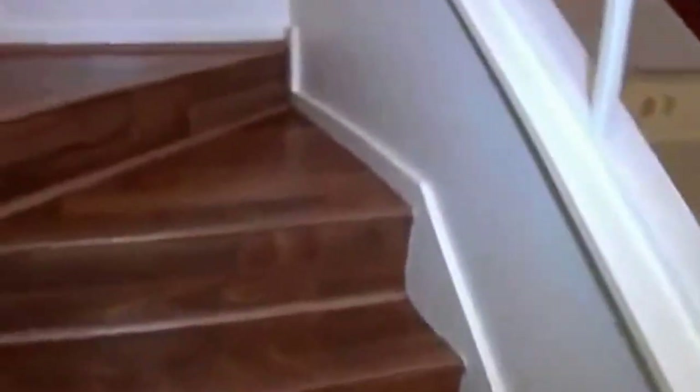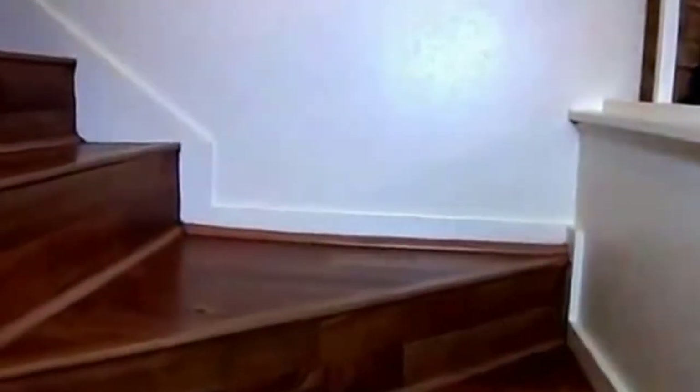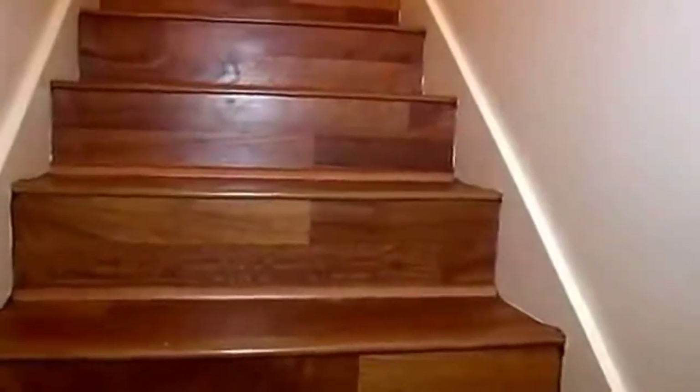We have laminate stairs going upstairs. At the top of the stairs, there's a nice loft or study area you can use as a computer area, with a ceiling fan. Here we have the upstairs hall bathroom — the second full bath.